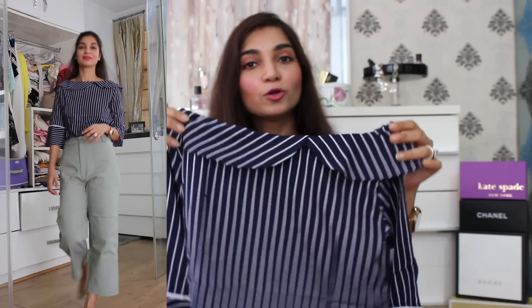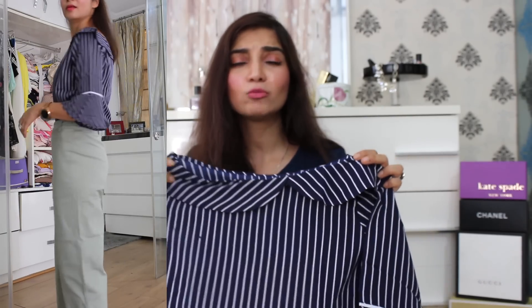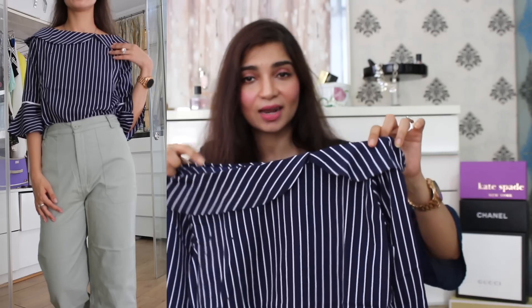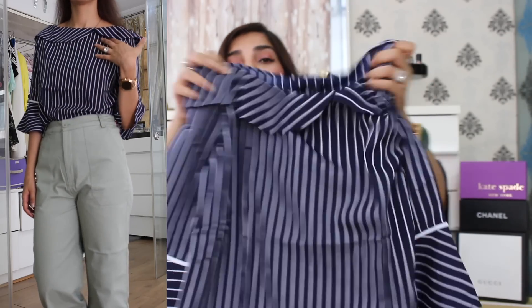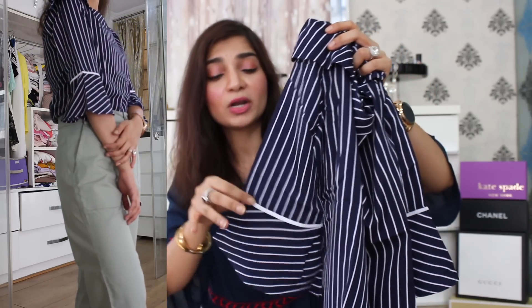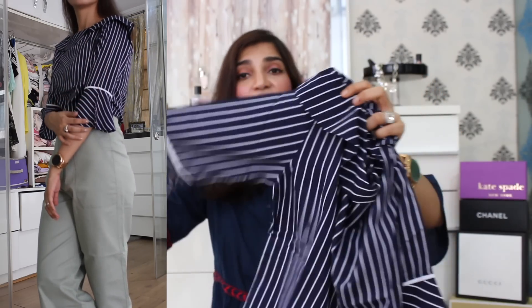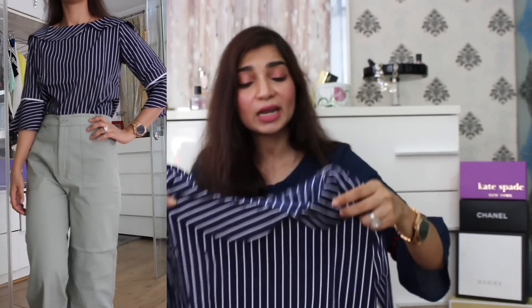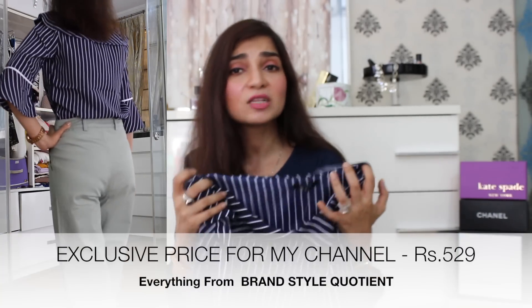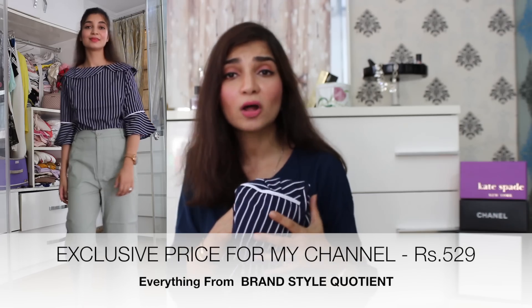The next item on the haul is a navy blue top with a boat neck detail. I really like the boat neck because it takes the whole look one notch above. This top has vertical lines all over it, and especially around the neckline there is an overlay detail where slanting lines come in to give a contrast of print. I also like the flat sleeve detail — it looks very interesting. To break the monotony of the print, there is a white fabric piping detail on both sides of the sleeves area. The fabric is very nice and great material. You can easily pair it with pants or even shorts.